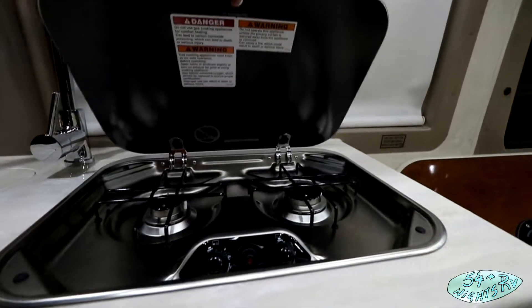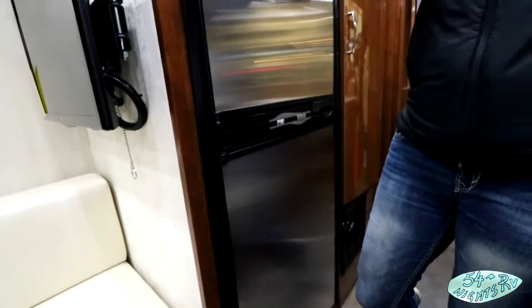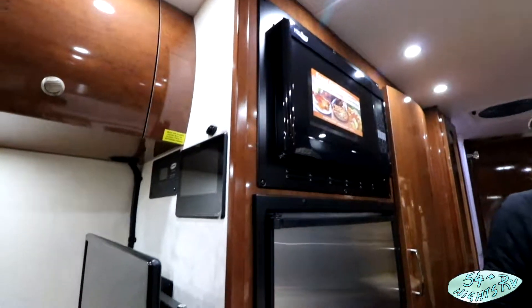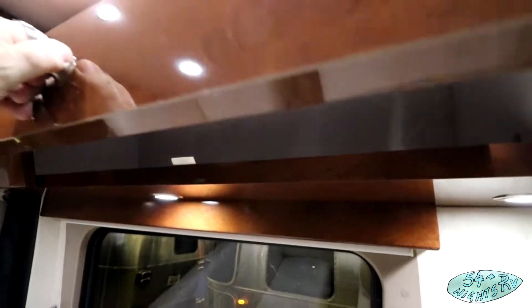A little two-burner stove. I'd like those burners to be a little bit further separated, but it's not like they made the stove. You got your three-way fridge there with microwave and LED lights. There's a little visual of that overhead storage there.